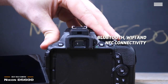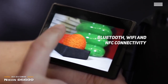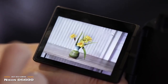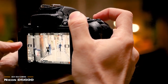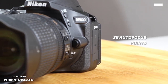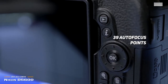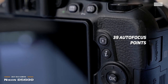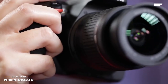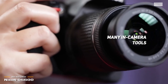and NFC connectivity for quickly transferring the photos and videos you take to compatible mobile devices. This will make it much easier for you to upload your videos to social media sites, and it also allows you to use your smartphone or tablet as a remote to control your camera. The 39 autofocus points this camera offers help you lock onto your subjects and hold tight for amazingly high quality photos. It works quickly and efficiently so you don't miss the perfect photo opportunities. There are also a number of in-camera tools that let you take the perfect pictures and videos every single time.